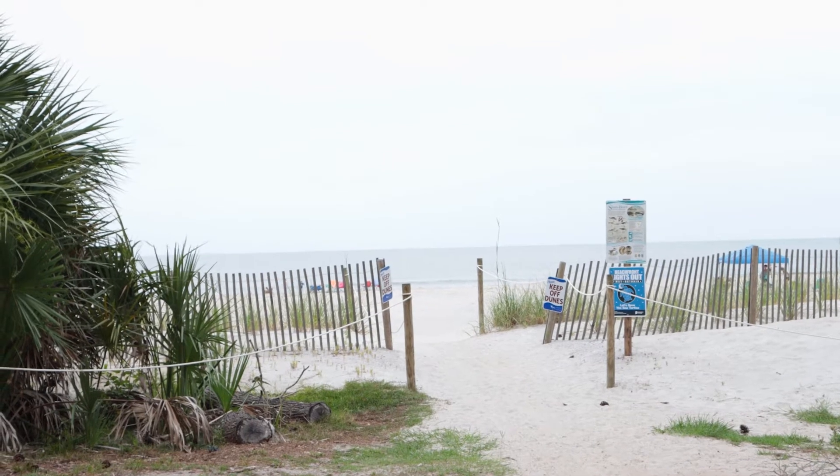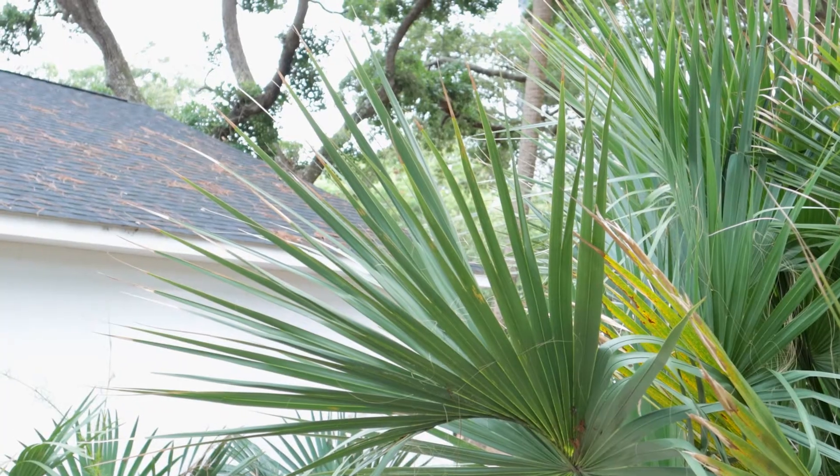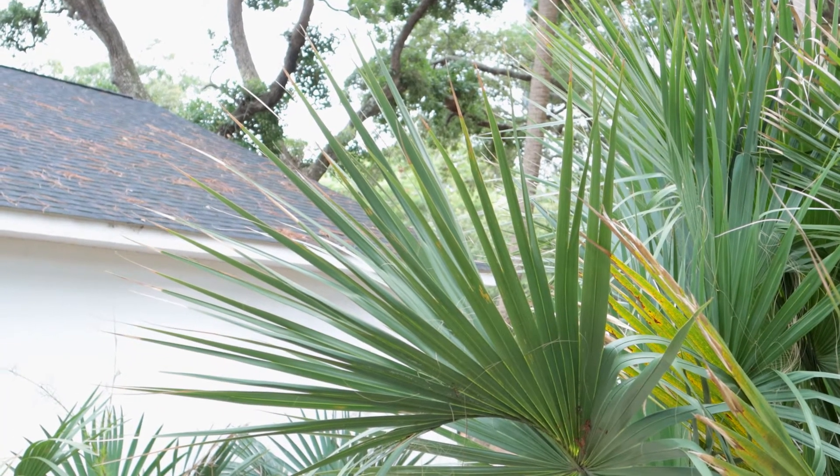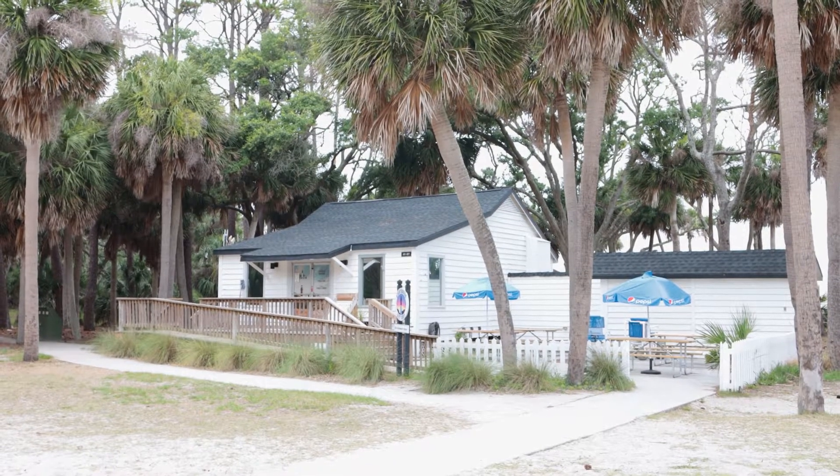I grew up in Savannah, Georgia, and we always went to the beach at Tybee Island near Savannah. When I lived in the Lowcountry of South Carolina, I fell in love with Hunting Island. I had never seen a beach that was so lush and tropical before.